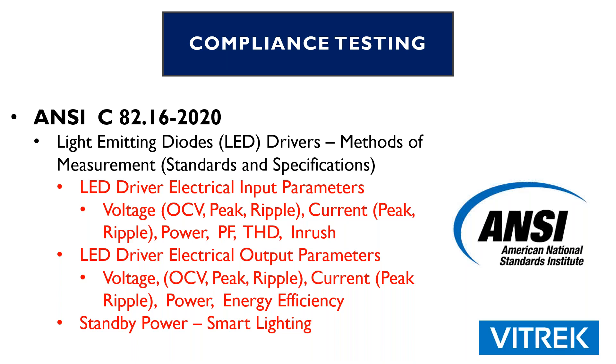Also listed in there — which is a very important electrical parameter — is the standby power. That typically applies to smart lighting products: products that are dimmable or are connected via the Internet of Things, where you say, 'Alexa, turn on the light in my family room.' When those devices are not being used, they're in standby mode, which means they're actually drawing power, and that is something that must be measured.